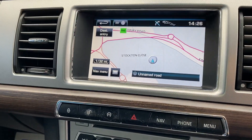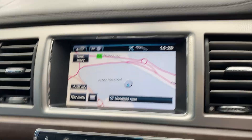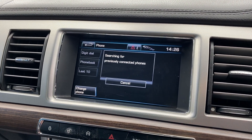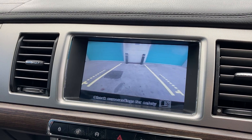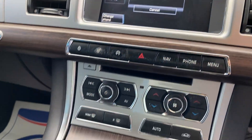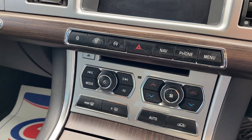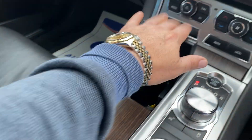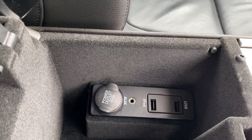You've got satellite navigation, Bluetooth, reverse camera, climate control, little cubby holes, and iPod, USB and AUX connections there.